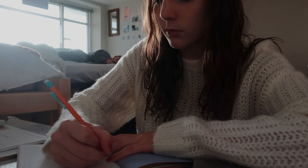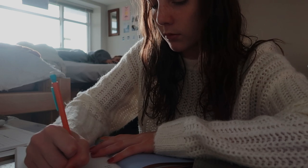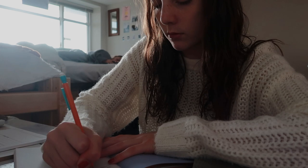And then this journal right here is just a self-reflection thing. I do it every morning and it just gives you a little prompt. I believe this book is from Target — I actually got it from my friend Rebecca. She gave it to me as my graduation gift.